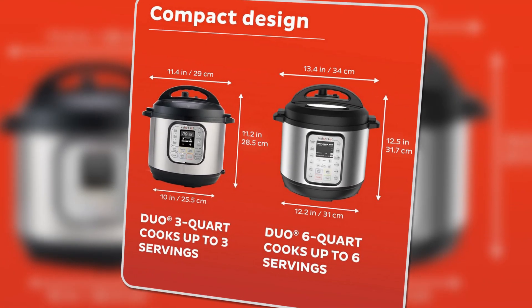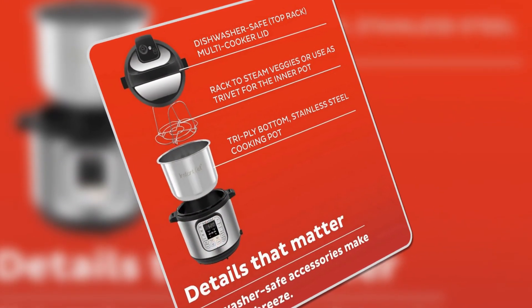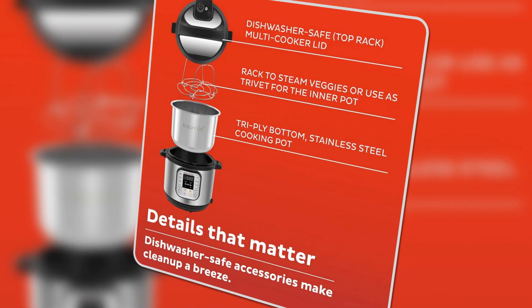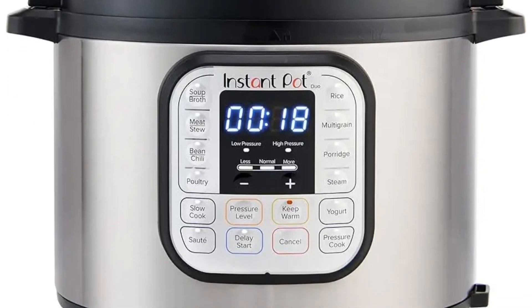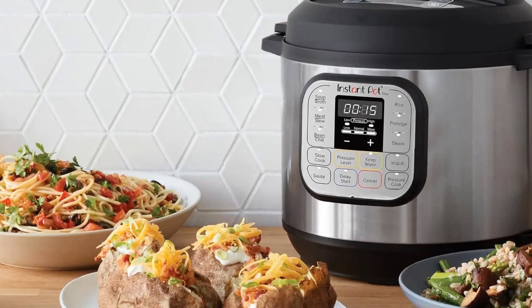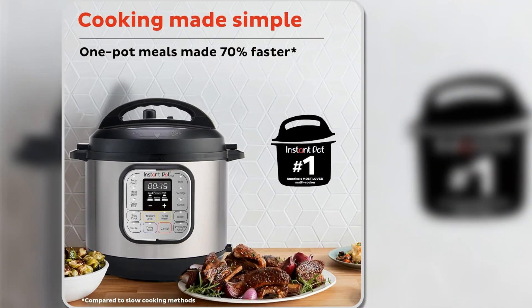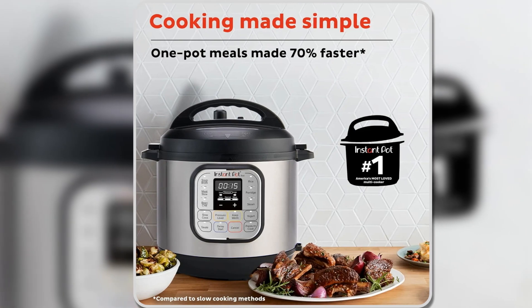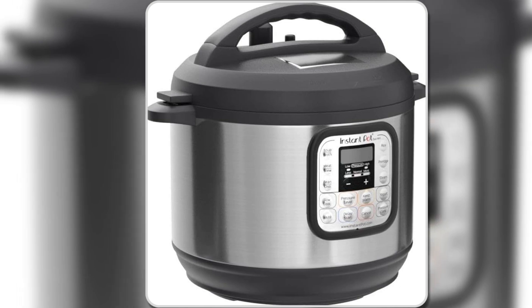With 13 customizable smart programs, you can easily prepare a variety of meals, from ribs and soups to yogurt and desserts, all with just the press of a button. The one-touch cooking options make it simple to use, even for those new to pressure cooking. Despite its compact form, it delivers the same performance as its larger counterparts, making it an excellent option for efficiency without taking up much space. The stainless steel inner pot with a tri-ply bottom ensures even cooking and is perfect for sautéing, while the dishwasher-safe design makes cleanup a breeze.